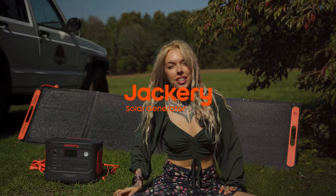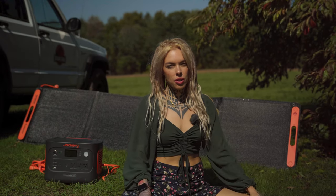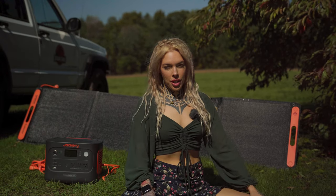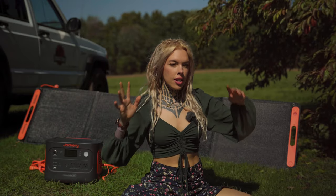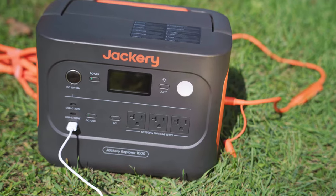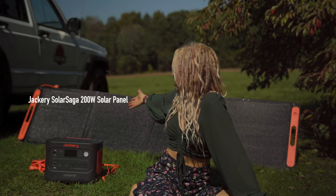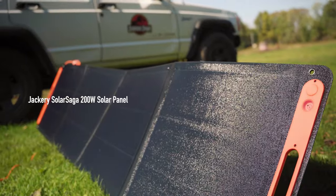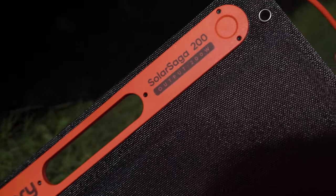I'm very excited that today's sponsor is Jackery. I've been wanting to work with Jackery for so long because obviously power is one of the most important things in your rig or overlanding or whatever. This has been something I've been thinking about a lot — how am I going to get my power — because I have a lot of things to power. So I got Jackery's Explorer 1000 battery and Jackery's Solar Saga 200 solar panel, which is big but folds up, so it's all very compact and portable.